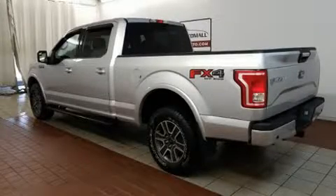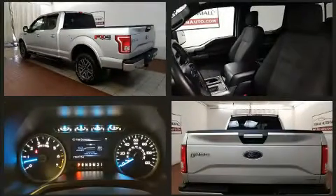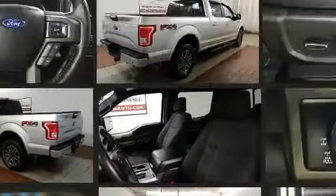Discerning drivers will appreciate the 2015 Ford F-150. With just over 15,000 miles on the odometer, this truck is a leading example of refined versatility in the full-size pickup segment.